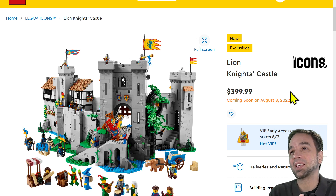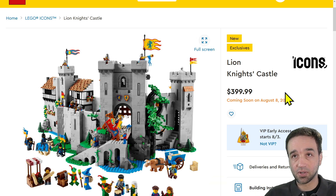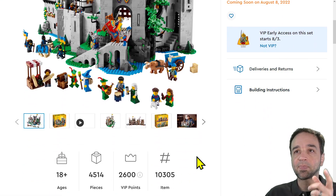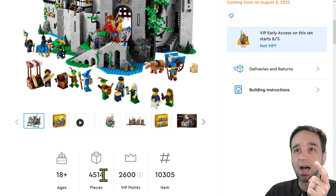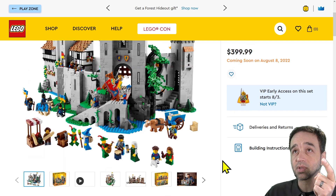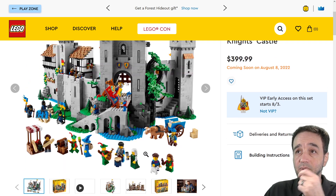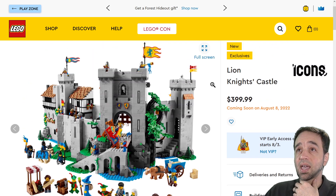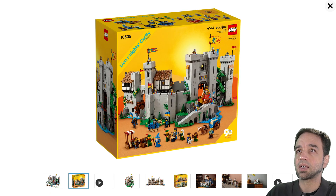There's so much to talk about here. $400 is of course a lot — we'll get back to that — but it comes with 4,514 pieces, which is a lot. It also comes with a lot of figures; I didn't even count the minifigures but there are clearly a heck of a lot of them. That's more minifigures and more pieces than any castle set has ever come with, other than something like Hogwarts Castle.